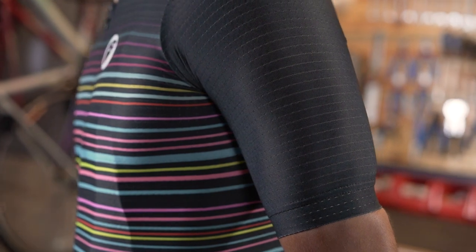Let's discuss today the race fit jerseys that are available. This is a race fit jersey — it's made out of lightweight materials, it's a skin fit, and it gives all the advantages of an aero for racers and racing cyclists.